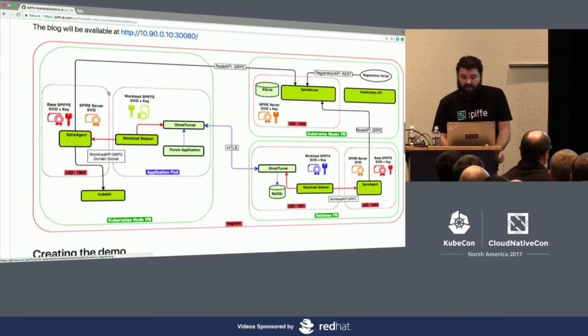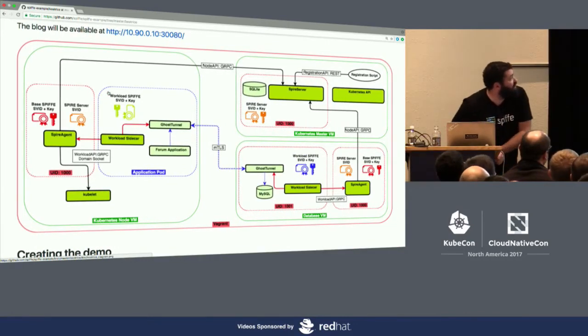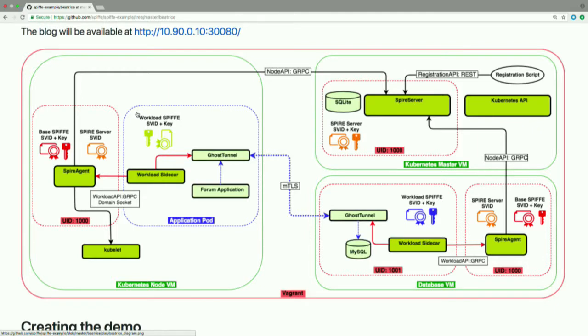Here's a diagram of what this demo looks like. The whole demo is run under Vagrant with three virtual machines. The top-right green box is the Kubernetes Master VM — it runs the Kubernetes API server and our SPIRE server. On the bottom right, we have a database virtual machine meant to be an analog of a bare-metal host running MariaDB. On the left is a Kubernetes node (a kubelet) running a pod with a blog/forum application inside it.